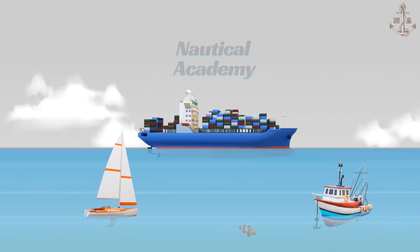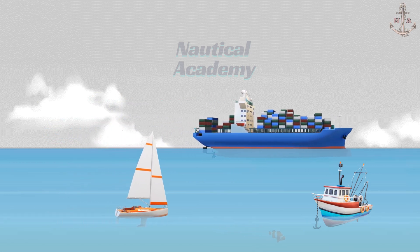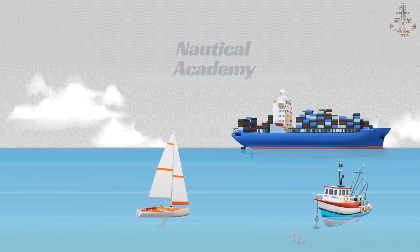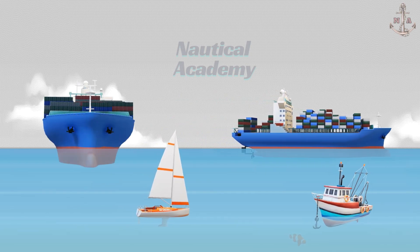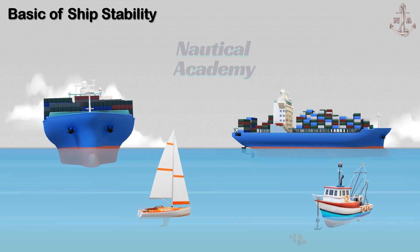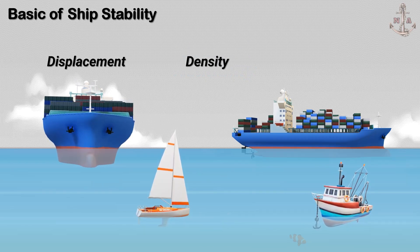How can we determine a ship's weight, including her cargo, fuel, and even passengers, while she's floating? Is it really possible for something so massive to know how heavy it is? In this video, we'll break down the basics of ship stability by exploring three fundamental concepts: displacement, density, and volume.